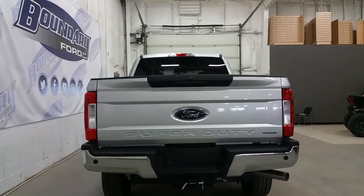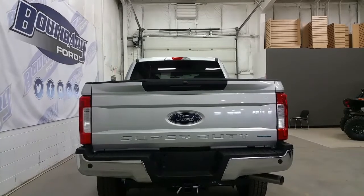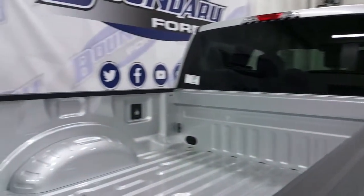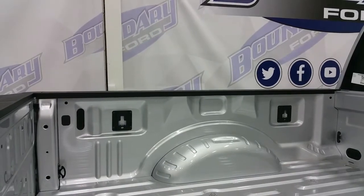At the rear we have a backup camera, power locking tailgate, rear park sensors, a chrome rear bumper, and a trailer towing connection with 7 and 4-pin electrical. Inside the box is a BoxLink management system and four additional cargo tie-downs.